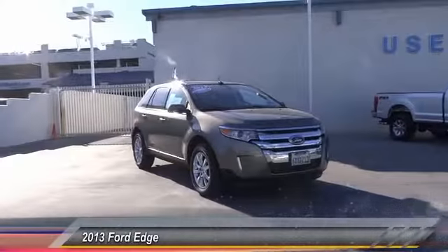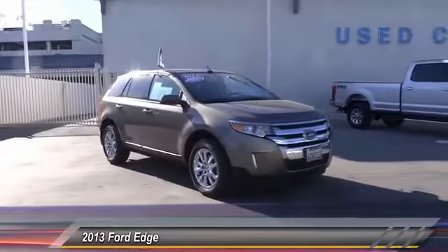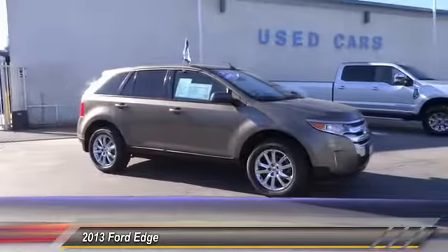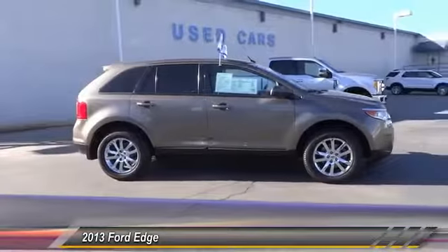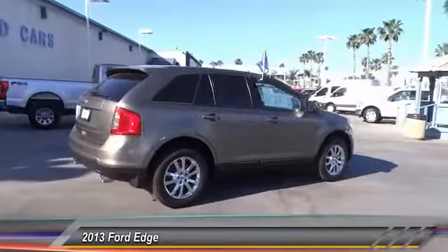The 2013 Edge thrills with more power and MPG. You're in for an exhilarating experience with Ford Edge, priced below $20,000. This vehicle has less than 75,000 miles.